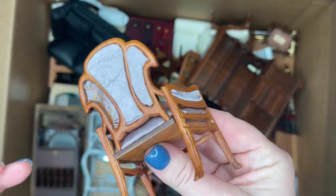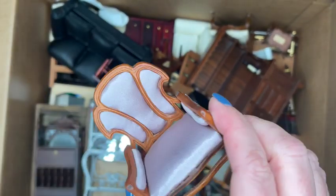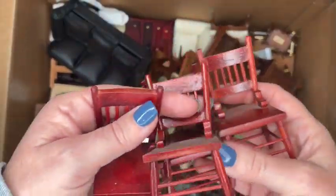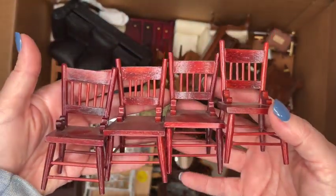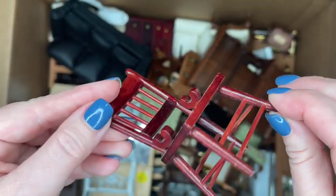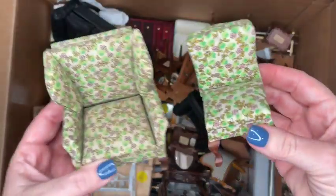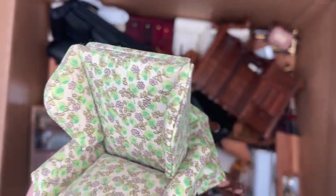This is just a really nice collection of cherry finish spindle back chairs. They can be repainted to any color you want, and they're all in really nice shape — all made of wood. Oh, this is kind of exciting — these are some vintage Sonia Messer living room pieces.